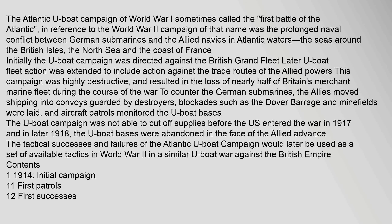The Atlantic U-boat campaign of World War I, sometimes called the First Battle of the Atlantic in reference to the World War II campaign of that name, was the prolonged naval conflict between German submarines and the Allied navies in Atlantic waters, the seas around the British Isles, the North Sea, and the coast of France. Initially the U-boat campaign was directed against the British Grand Fleet.